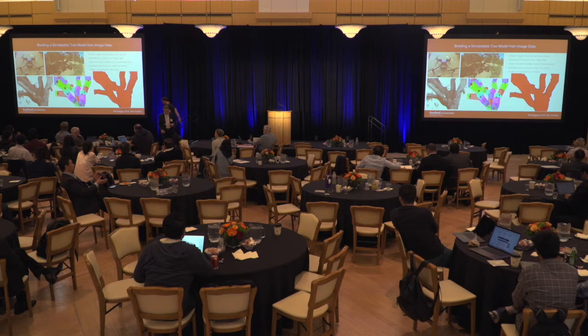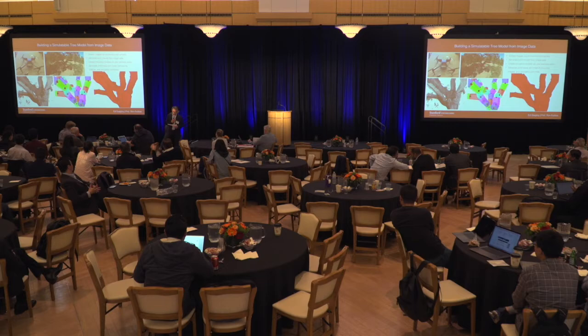Next is Eric Yee. Learning Hierarchical Shape Segmentation and Labeling from Online Repositories. Eric. Hello everyone, I'm Eric. I'm a fifth-year PhD student supervised by Professor Leonidas Guibas.